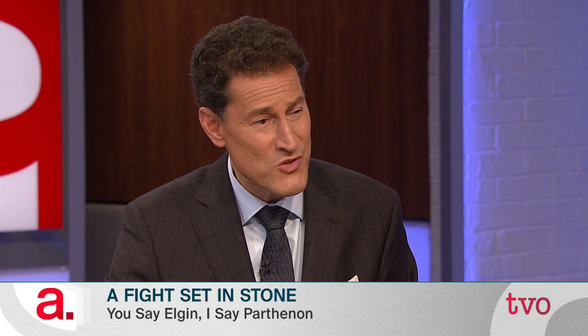I gather Amal Clooney is involved in your case as well — can you describe that? This is a little complicated with the legal issue. I think it's more a moral issue. Of course, you can say what does moral mean today — but it means something.